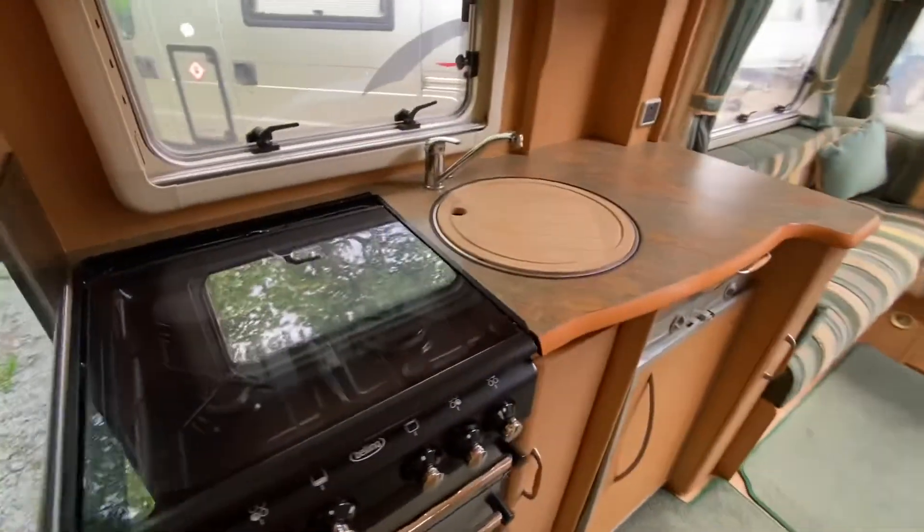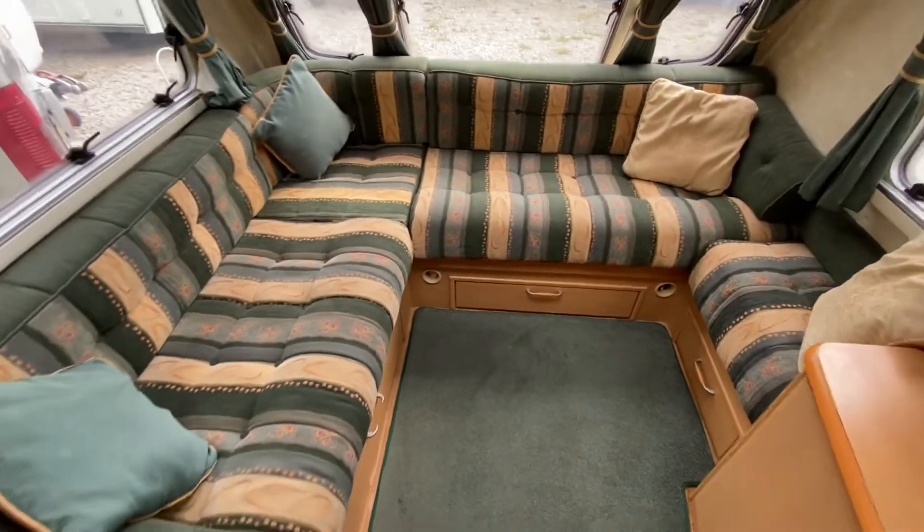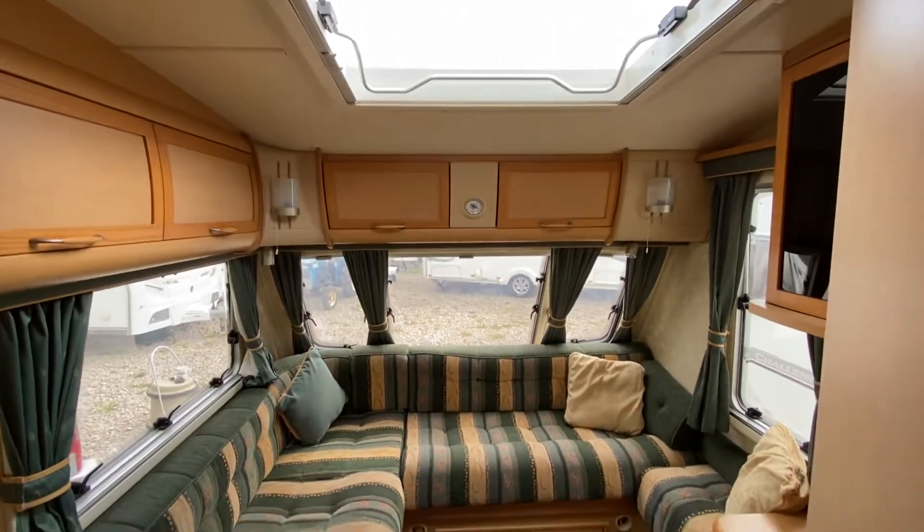Decent kitchen worktop area, and then you've got this lovely L-shaped lounge at the front with a large Heki skylight.